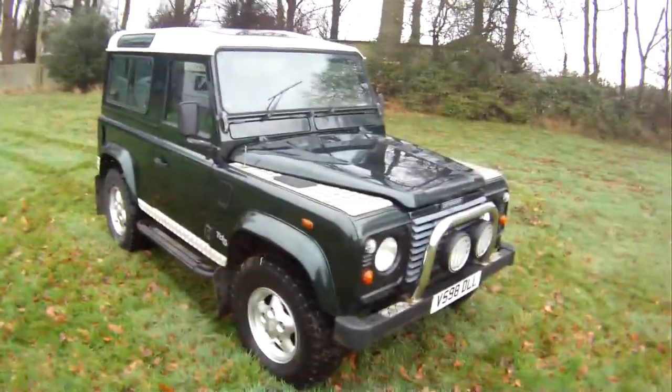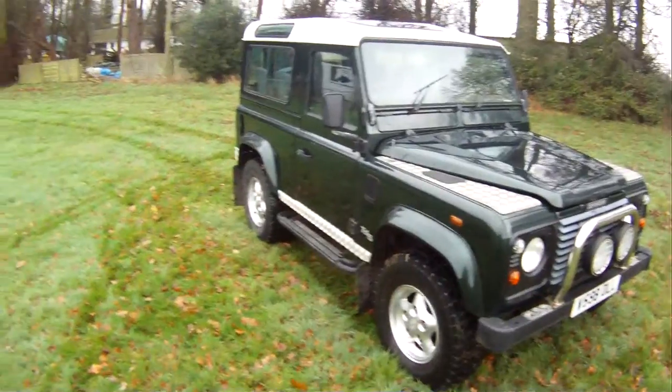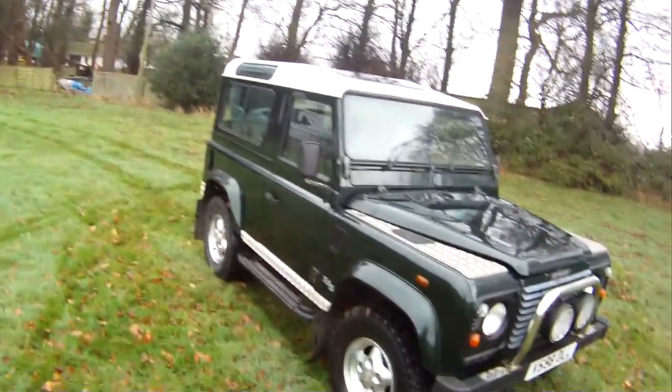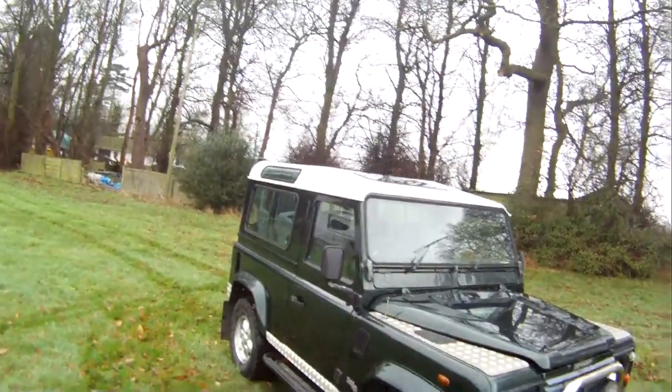It's unusual to find one of these with such a low mileage — 86,000 is absolutely nothing for one of these, especially at its age, and it is a genuine County Station Wagon. I drove it 50 miles yesterday down the motorway and it drove really, really well — no problems at all. The mirror arm has lost a bit of its coating as well, but that's about it.